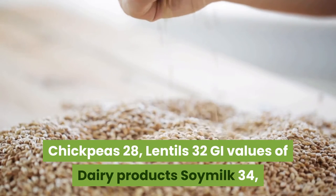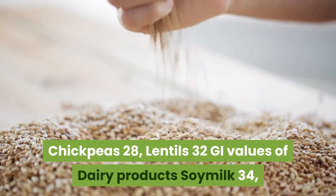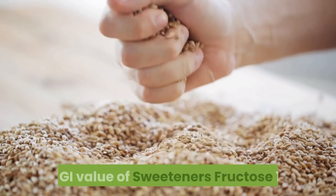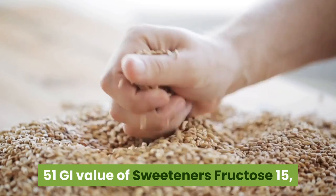GI values of dairy products: Soy Milk 34, Skim Milk 37, Whole Milk 39, Ice Cream 51.